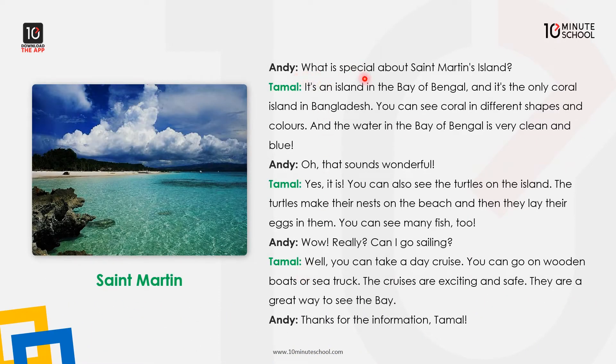What is special about St. Martin Island? St. Martin Island is the only coral island in Bangladesh. You can see the coral in different shapes and colors. And the water in the Bay of Bengal is very clean and blue.